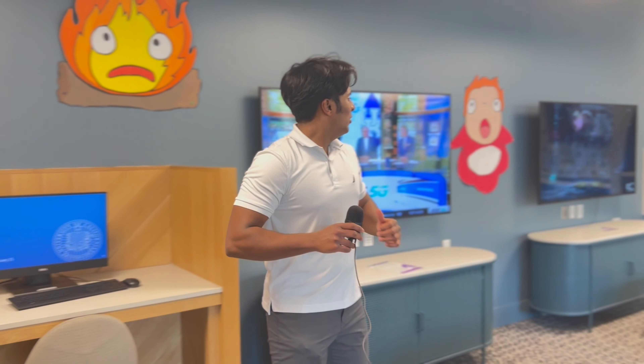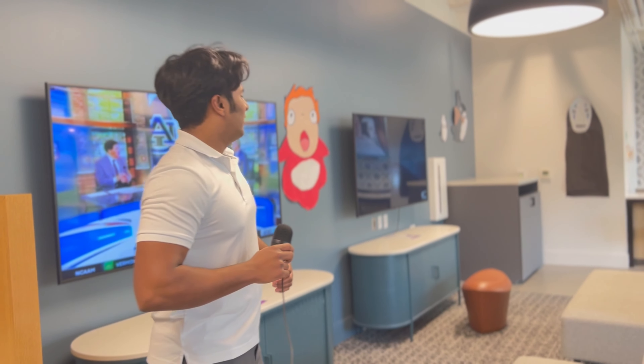Next over here, we have the super state-of-the-art TVs that you can use to watch TV, play video games, and even use to watch your PowerPoints or lectures, which I know many of us normally do.